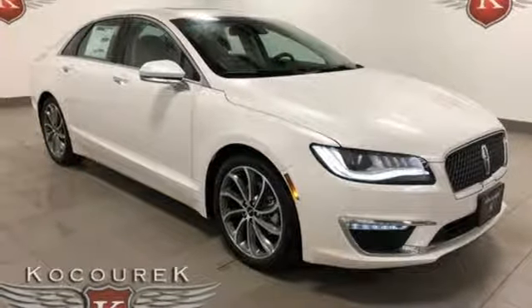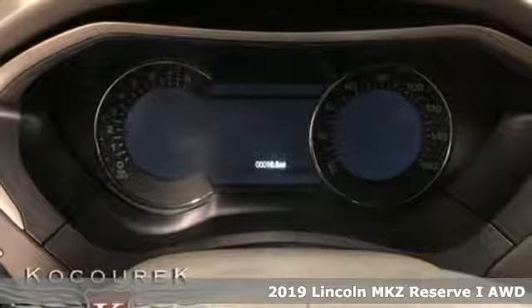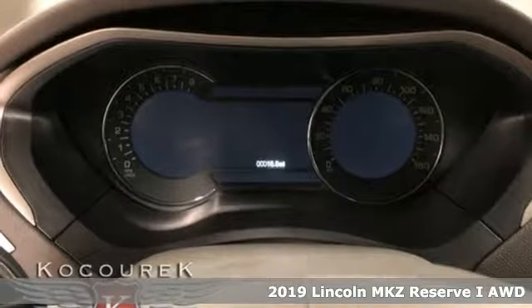Here's a new 2019 Lincoln MKZ. At the head of the class sits this Lincoln MKZ. Where do you want to sit?